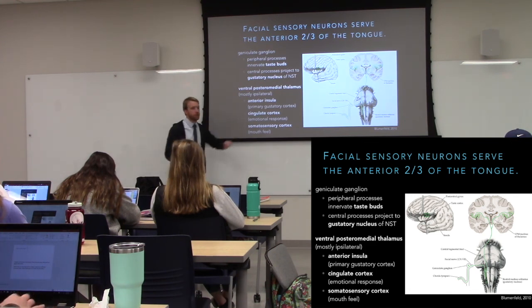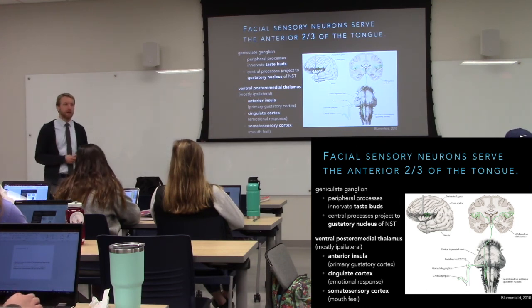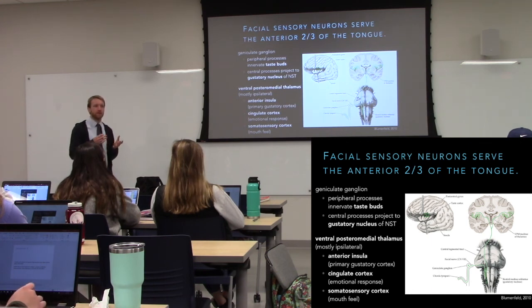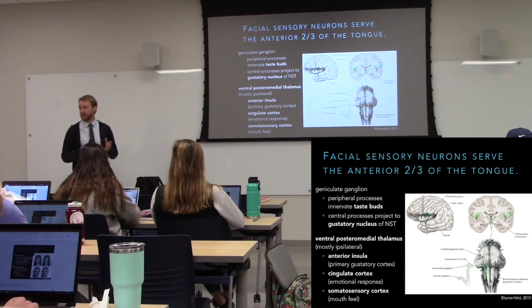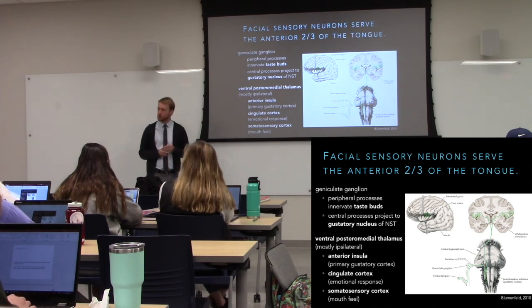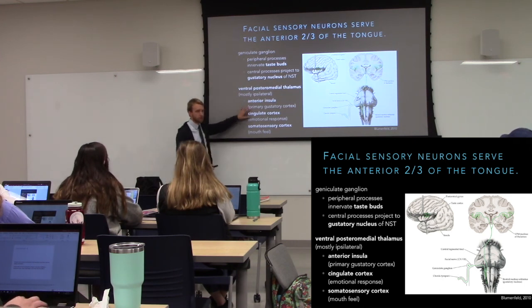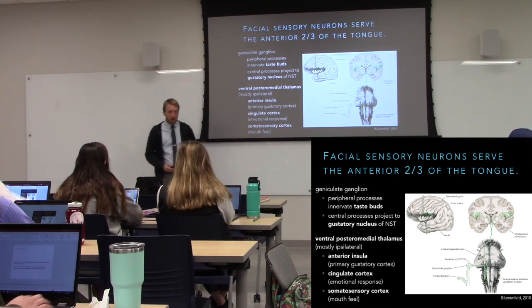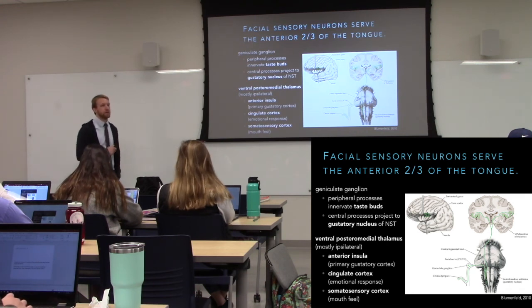We can have an emotional response to food — we like certain foods more than others, and we can develop taste aversion. When you ate something and got sick, you probably don't want to eat it again; that's because emotion is tied to taste. From the VPM we hit emotional circuits — parts of the limbic system — and that emotional response contributes to whether we like or dislike particular foods.